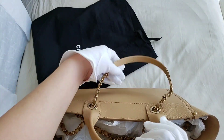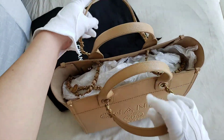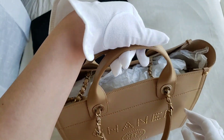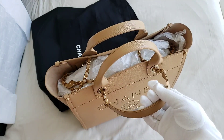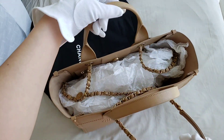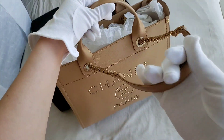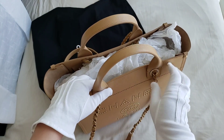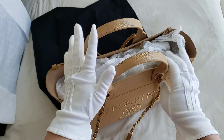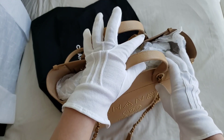With the Deauville tote, they come in two different handles. The first is just for the top handle, and the second handle is adjustable — you can pull it out. It feels similar to the On-The-Go from Louis Vuitton, because you have two options: a shoulder strap or the top handle.